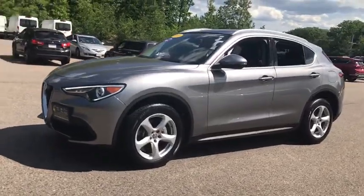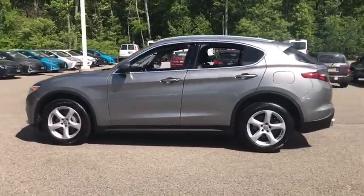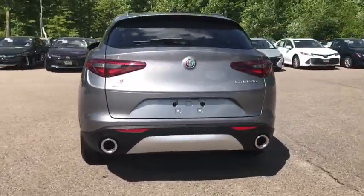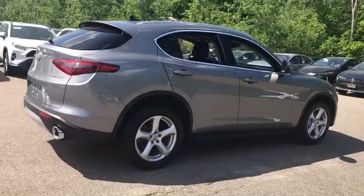Make a great choice today with the 2018 Stelvio. The Alfa Romeo Stelvio provides all the handling you would expect in a performance car with all the functionality of an SUV. The Stelvio will deliver a total driving experience that is sure to make you smile.